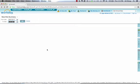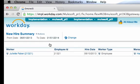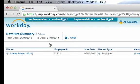In Workday, this report shows us all the new employees that have recently been hired by our company. Juliet Faber is an example of an employee that has recently been hired. An integration has been configured to automatically pull Workday for new employees on a set schedule or to be run in real-time and trigger actions in ServiceNow.